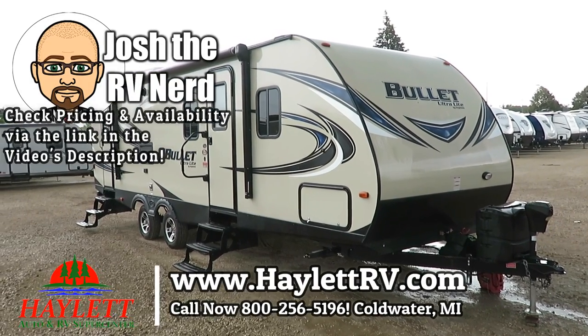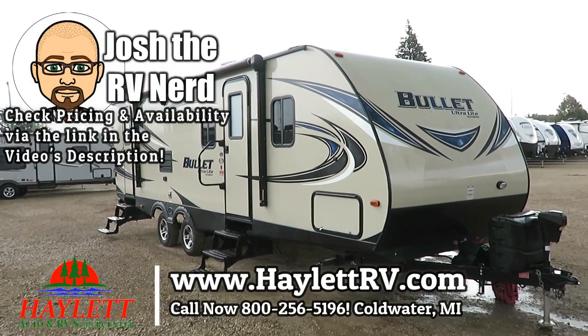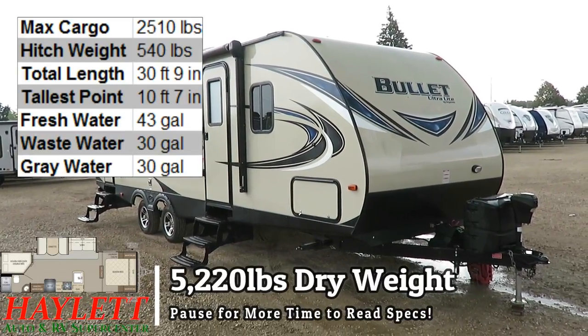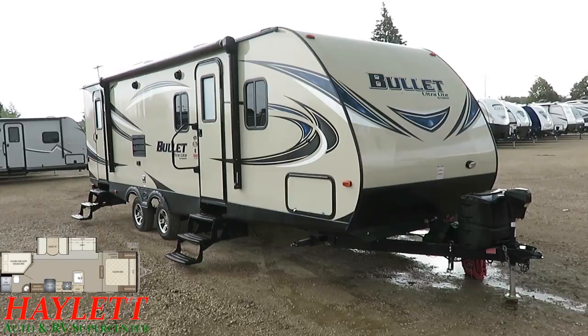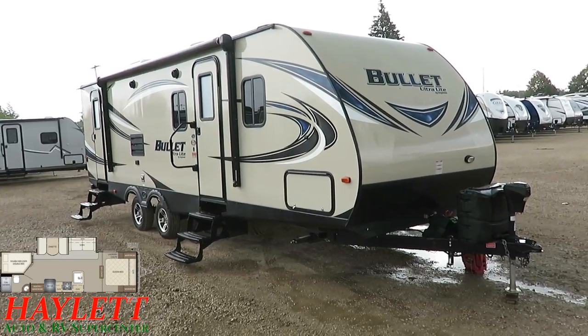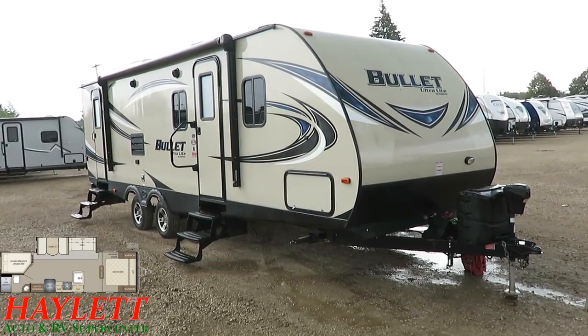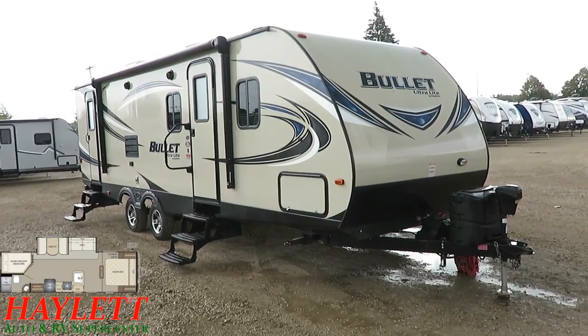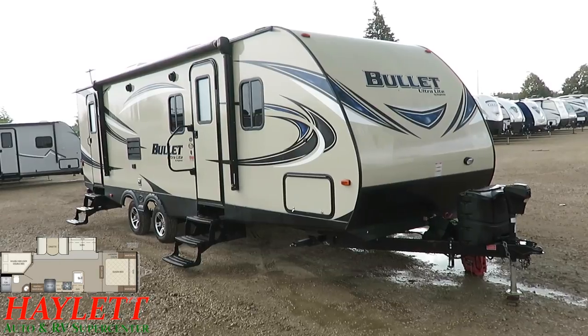5,220 pounds of Bullitt Superlite 272 BHS here at Halod RV of Coldwater, Michigan. This is the Keystone sister to the 2810 bunkhouse Passport we carry here, so we know our way around this thing pretty well. They each do little touches the others don't, but generally speaking they're pretty darn close to the same thing — you could say 97% the same.